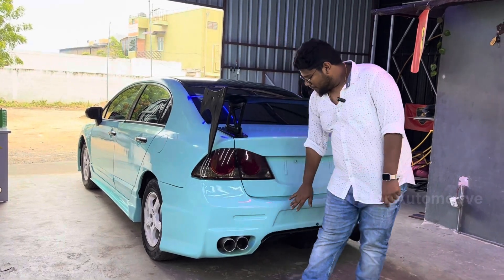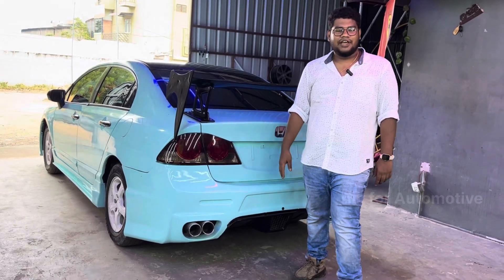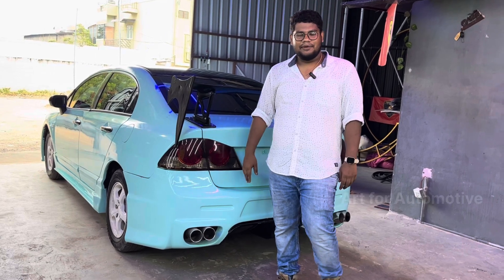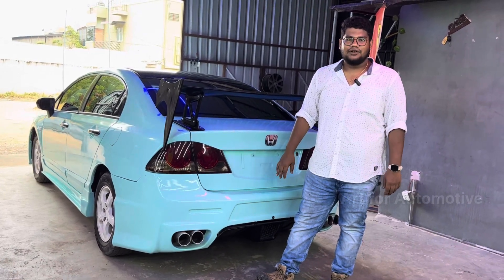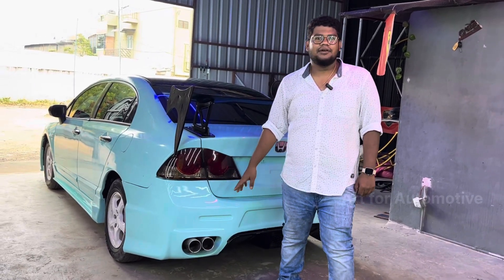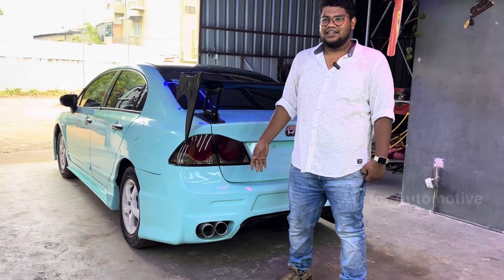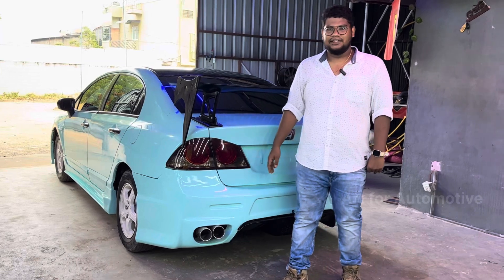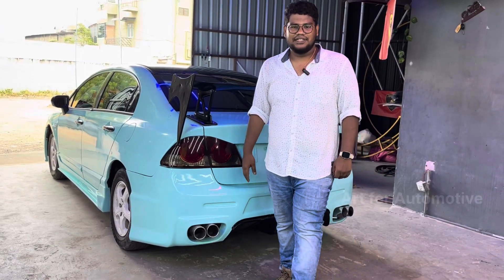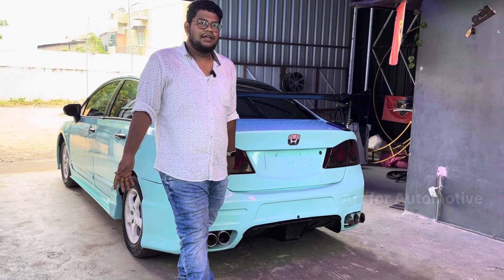We searched for the right bumper extensively. We have fiber knowledge and experience working with fiber components. We did a great search for these bumpers and found some really good samples.